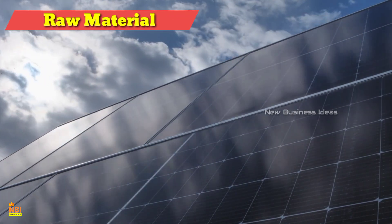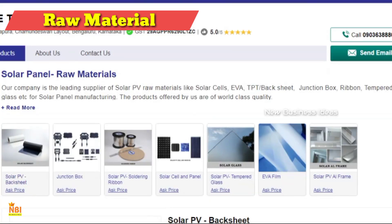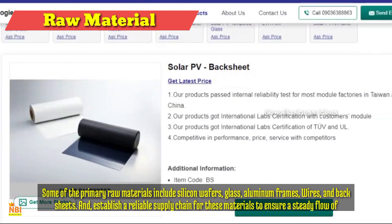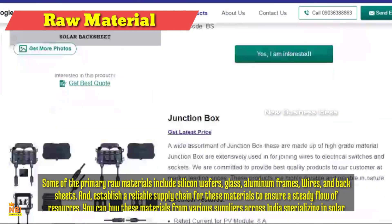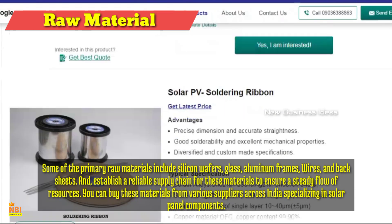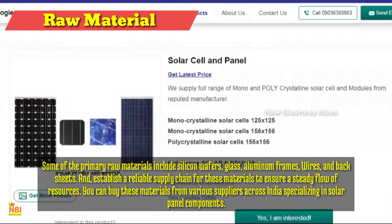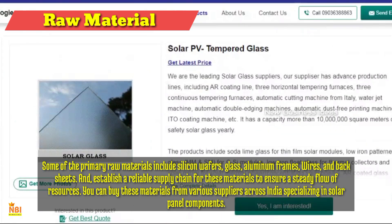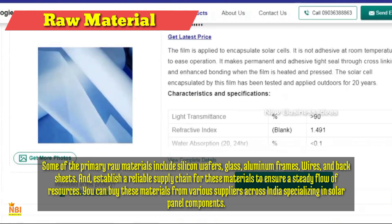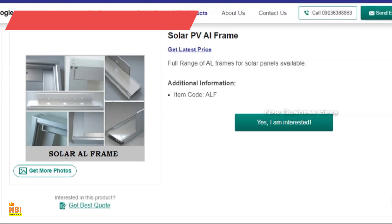Raw Materials for Solar Panel Manufacturing: Quality raw materials are the backbone of any manufacturing process. For solar panels, some of the primary raw materials include silicon wafers, glass, aluminum frames, wires, and back sheets. Establish a reliable supply chain for these materials to ensure a steady flow of resources. You can buy these materials from various suppliers across India specializing in solar panel components. Additionally, online marketplaces and engaging in B2B interactions can aid in sourcing these raw materials efficiently within India.